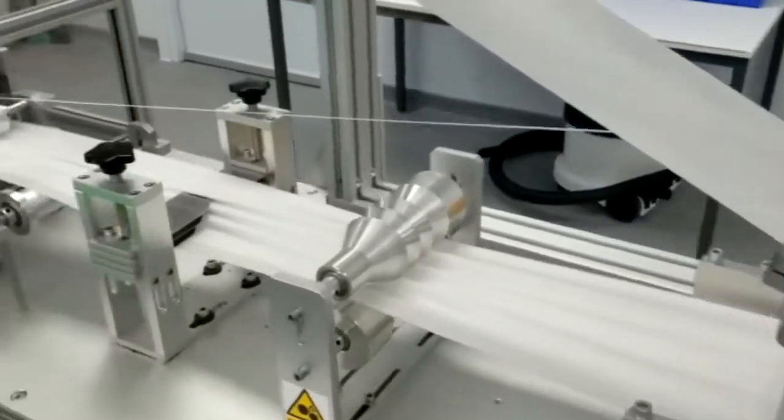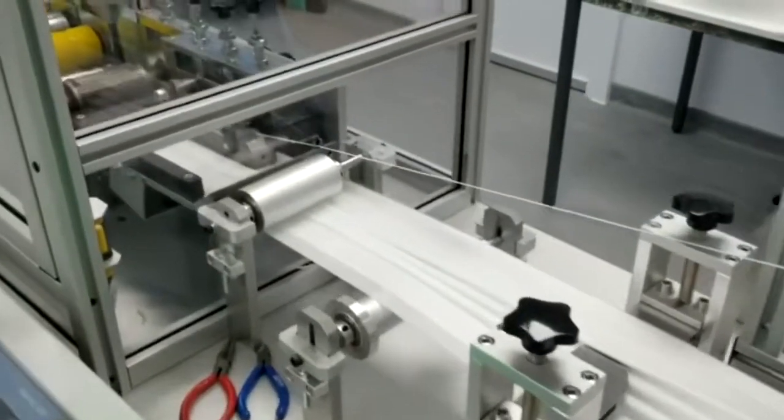The masks that you put on your face meet the highest possible standard in the world. We have the second largest mask manufacturing facility in the UK.